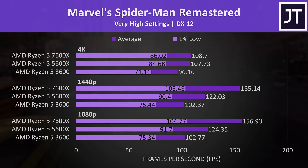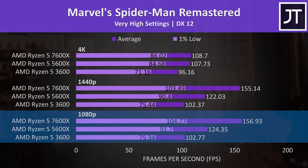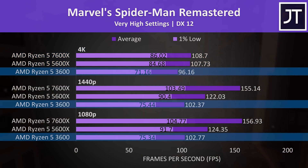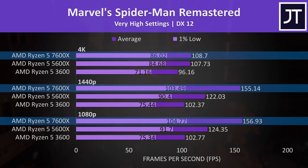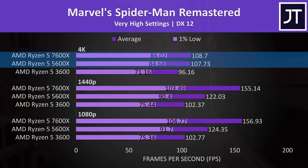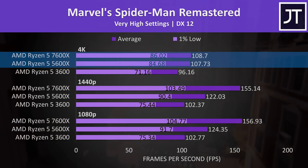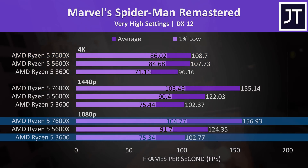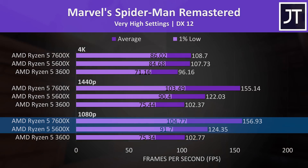Alright now let's compare some games. I've compared all three processors in 11 games at 1080p, 1440p, and 4K resolutions. Starting with Marvel's Spider-Man Remastered, the differences in FPS weren't that different between 1080p and 1440p, while 4K saw no difference between the 5600X and 7600X as we were entirely GPU bound. The 7600X was 53% faster than the 3600 at 1080p and 26% ahead of the 5600X.